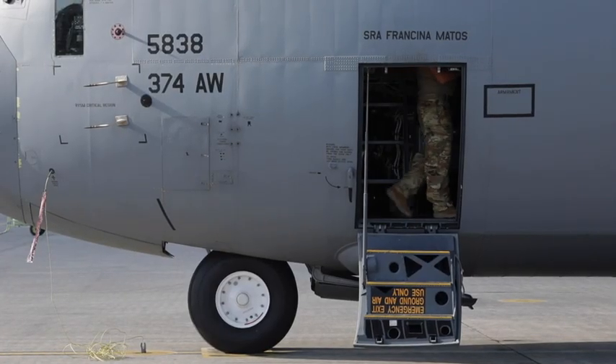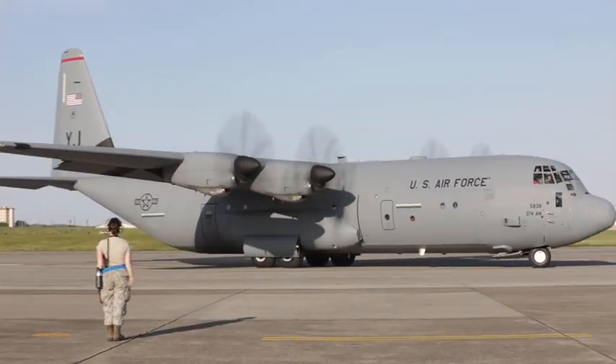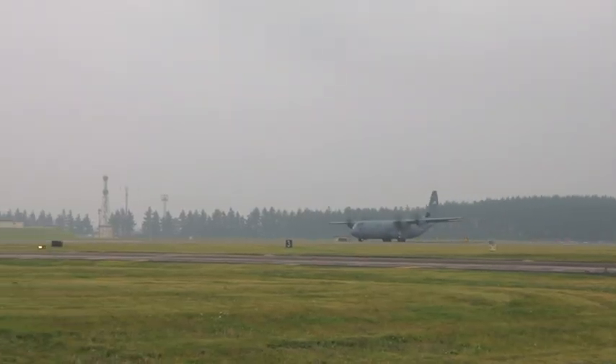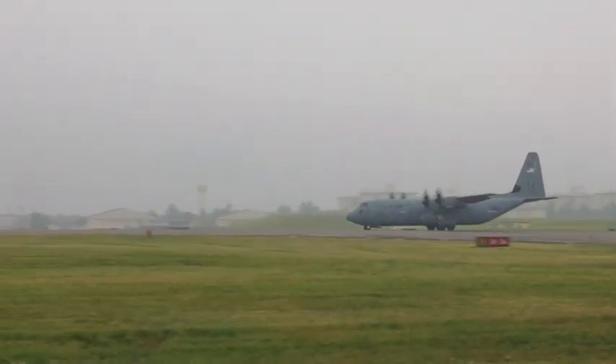Seeing my aircraft take off with a black letter was a great feeling — almost indescribable. It instilled a great sense of pride in myself, especially with it coming back with no discrepancies. It was awesome. It was a great feat, and I couldn't have done it without the support of everyone here.